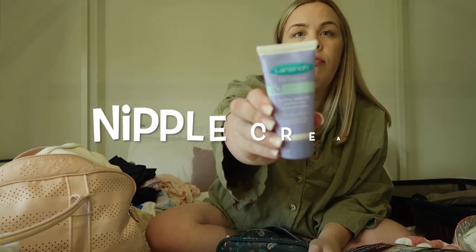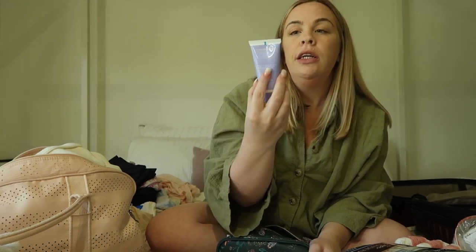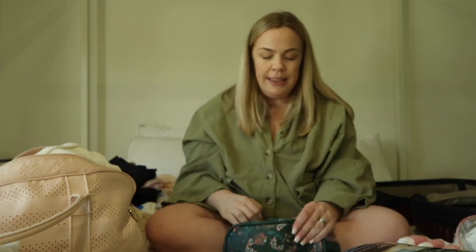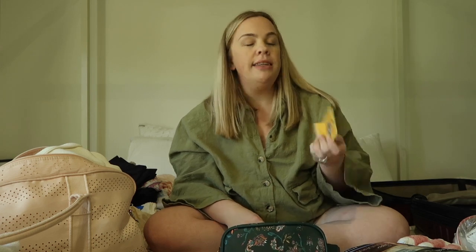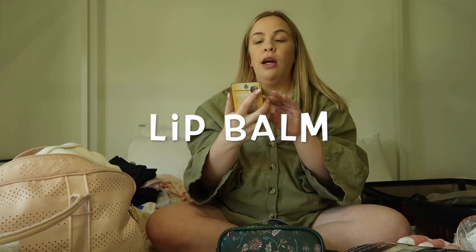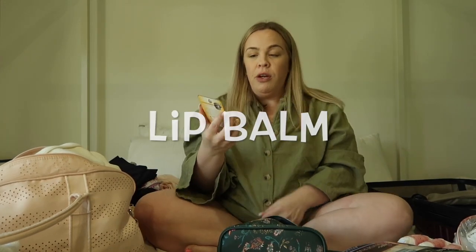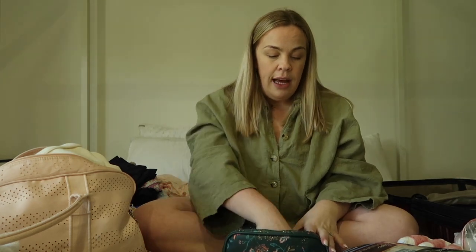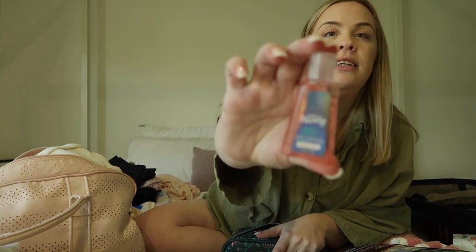For nipple cream I've always used Lanisoh — it's a good one. I'm also bringing a brand-new Burt's Bees lip balm, which is my tried-and-true — I'll likely have one in my purse as well but this one's just in case. I've also got a little hand sanitizer.